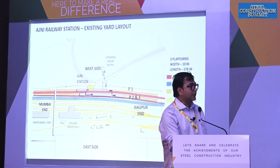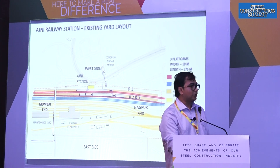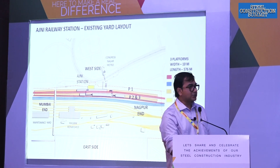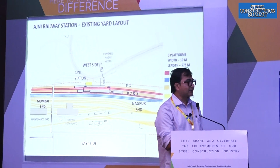Over here we can see the existing metro line — that is Kongresnagar Metro Station, which people familiar with Nagpur would know. Right beside that, there is a very small plot available, and that yellow-colored building is the existing station at Ajani Railway Station. This is the west side; that is the east side where Nagpur Station comes. Currently, as I said, there is platform number one, two, and three — that is the only infrastructure available at Ajani right now.